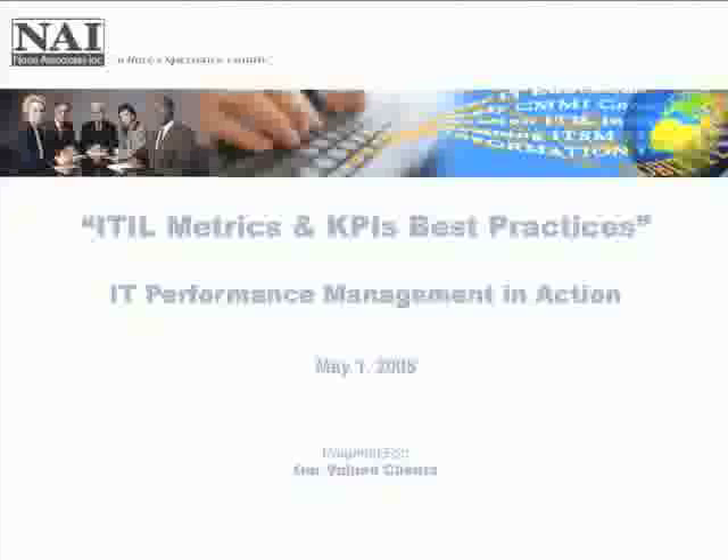I would encourage you to please type in your questions as you think about them throughout our session. We'll do our best to get as many of them answered as we can before our session ends, and we'll respond with an email afterwards with links to the presentation material as well as answers to the questions that we have received.